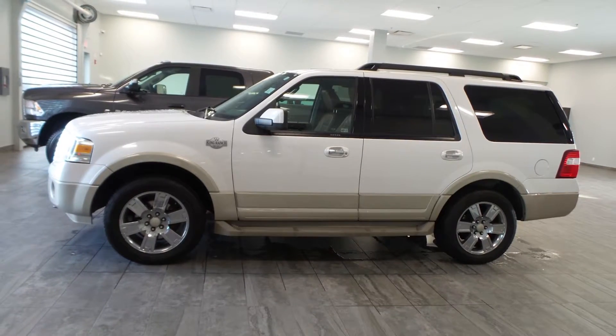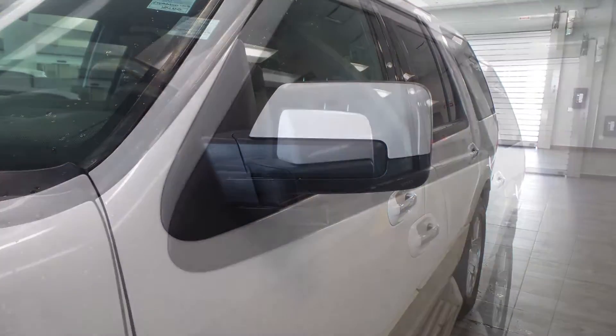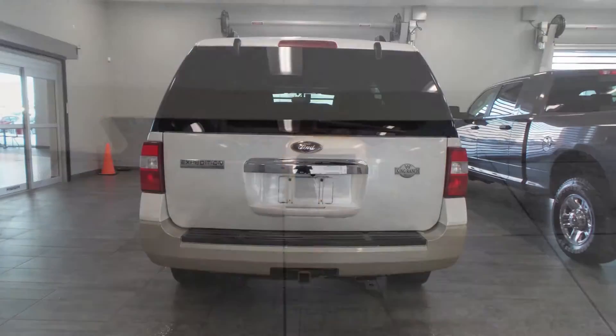Hi Rod, this 2010 Ford Expedition comes equipped with a 5.4L engine and an automatic transmission, power-heated manual folding side mirrors, halogen headlamps, fog lamps, 18-inch aluminum wheels, a trailer hitch receiver, and a white exterior.